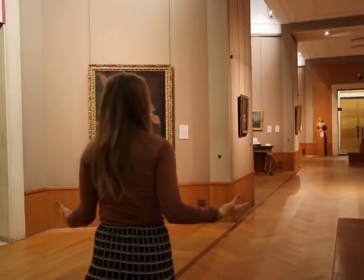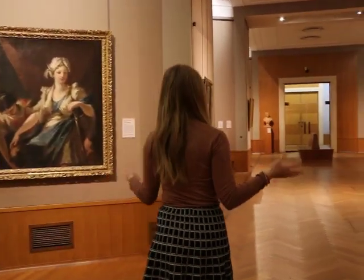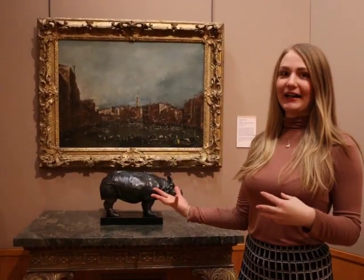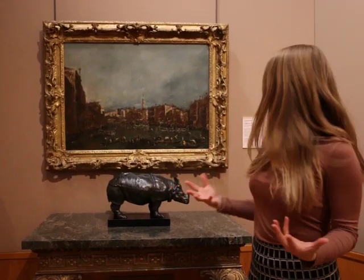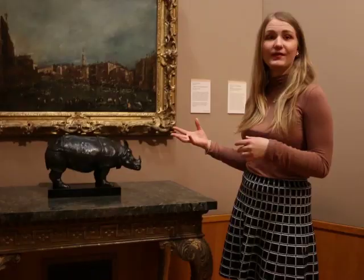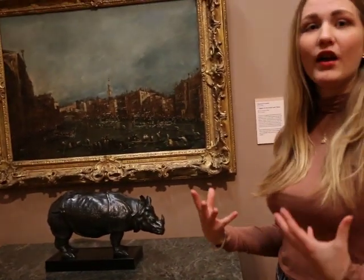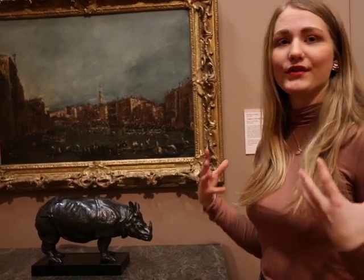We're now entering the Beige Gallery, which shows art of the 17th and 18th century. This is a bronze sculpture called Miss Clare. There will be an upcoming exhibition that will tell more about her and the role she had in society at the time. She recently participated in the Road to Antiquity Show, where she was estimated to be worth approximately £200,000 — showing how rare and important she is within the art market.